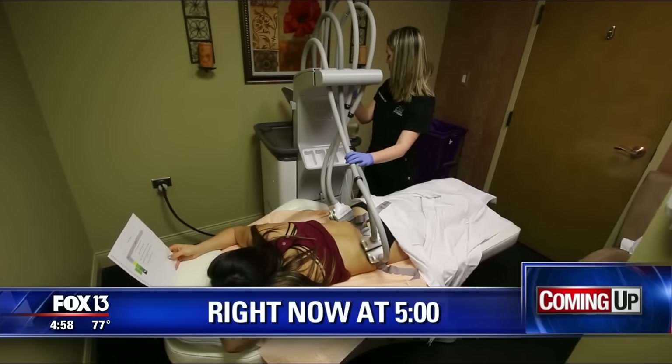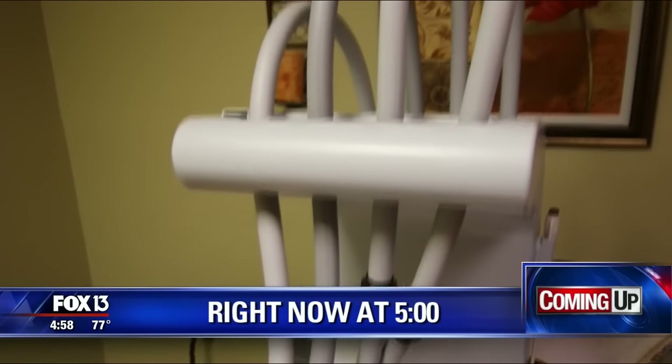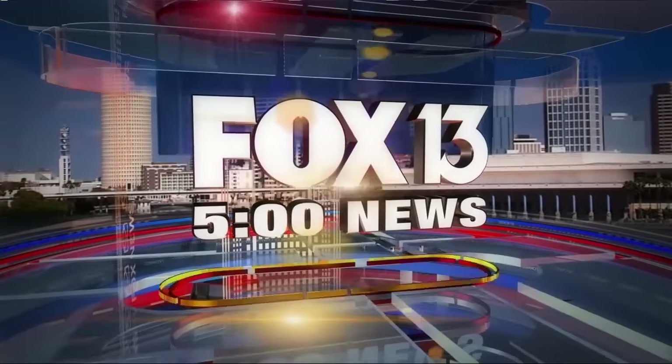You can train and train, but sometimes it's hard to get those specific areas on your body. No surgery required, from your tummy to your love handles — the new treatment promising to target the fat that just won't budge. From Tampa Bay's number one news station, this is the Fox 13 5 o'clock news.